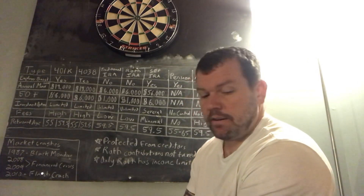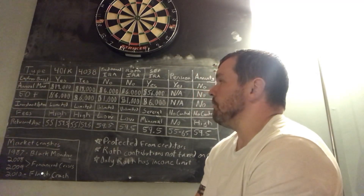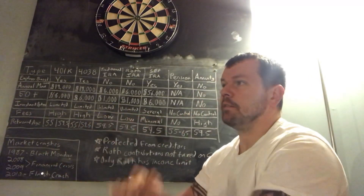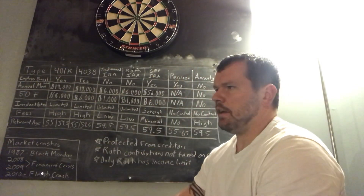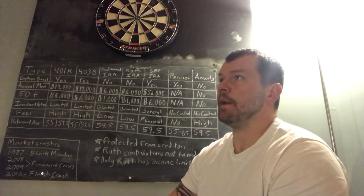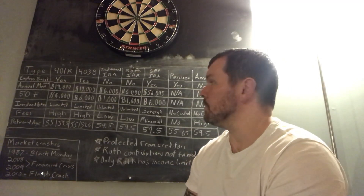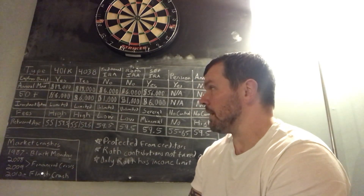On fees: 401ks and 403bs tend to be high in fees because they have funds managed by money managers, moving funds in and out. They also offer target-date retirement funds — like a 2045 fund — where you tell them the year you're retiring and it automatically allocates percentages of stocks, bonds, and cash based on your age. Someone has to manage that, which drives up fees.